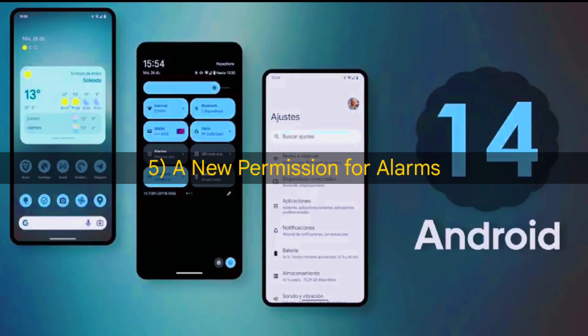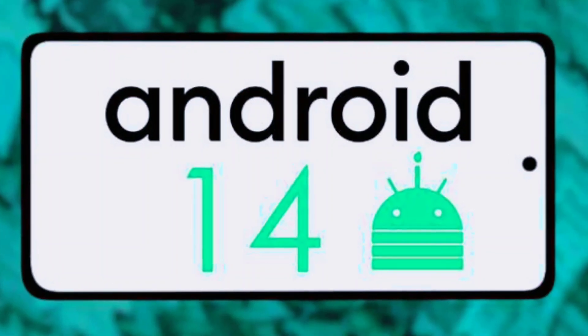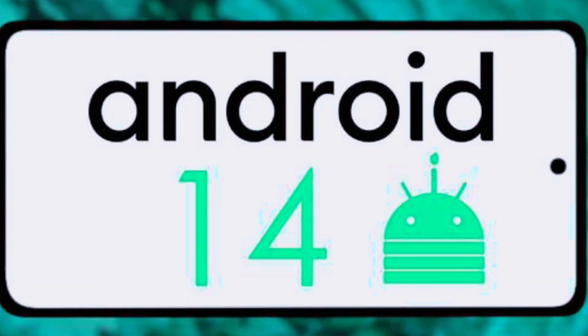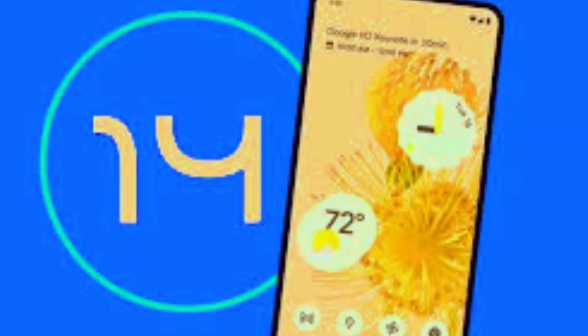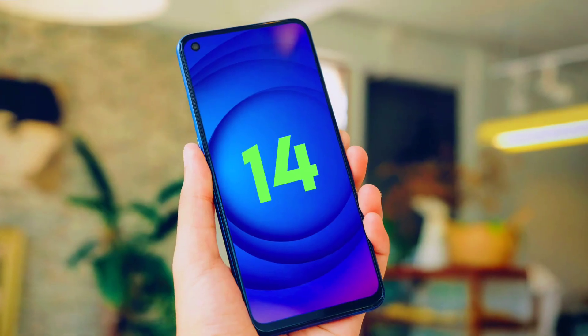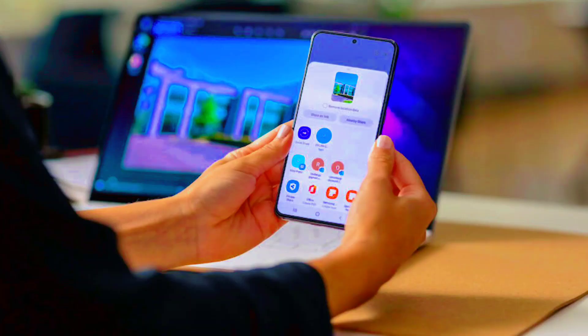A new permission for alarms. Google is making a new rule that requires all newly installed apps, except clocks and calendars, to ask permission to set precise alarms from users. This is because precise alarms can use up a lot of battery and other resources on the device.